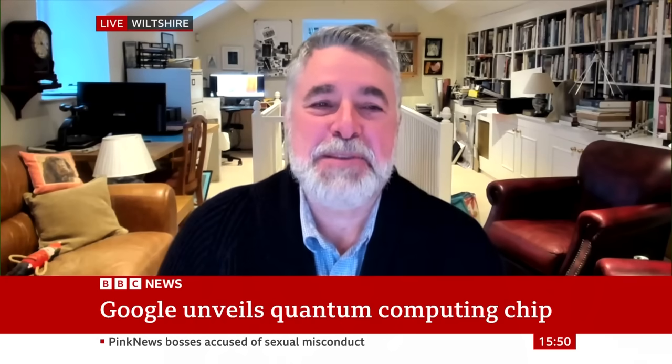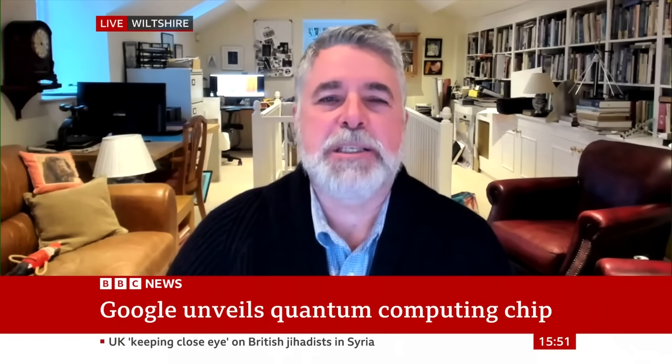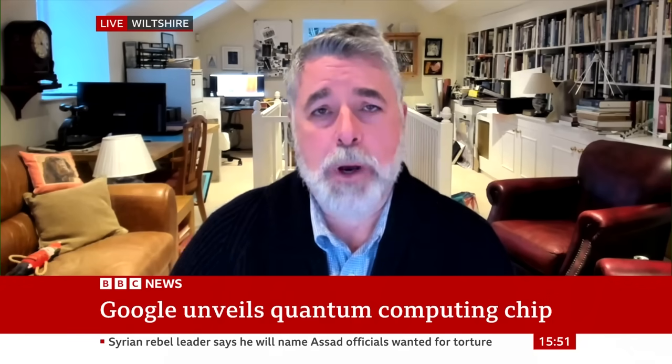That's the million-dollar question. In conventional computers — the laptop I've got in front of me — the unit of information used for processing is called a bit. Most people have heard of a bit; it has two possible values: zero and one. Typically they're implemented on a chip with a transistor, which is a fancy switch — either on or off, so either zero or one.